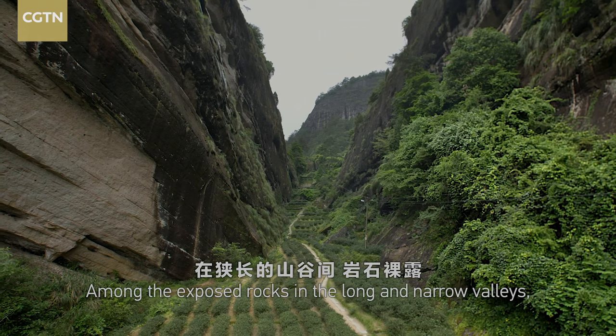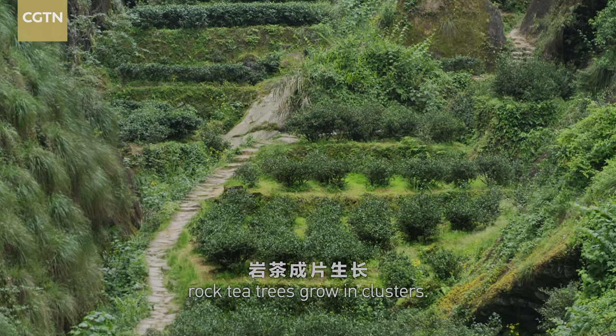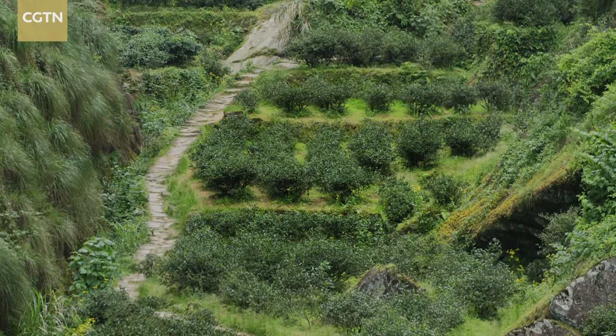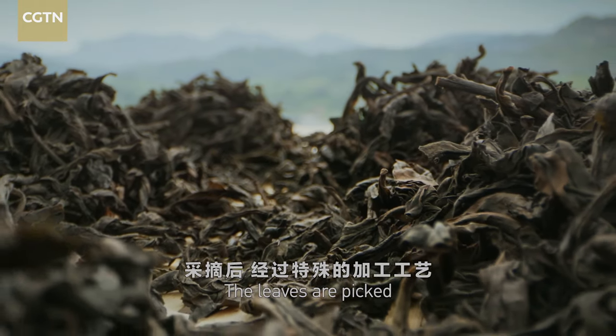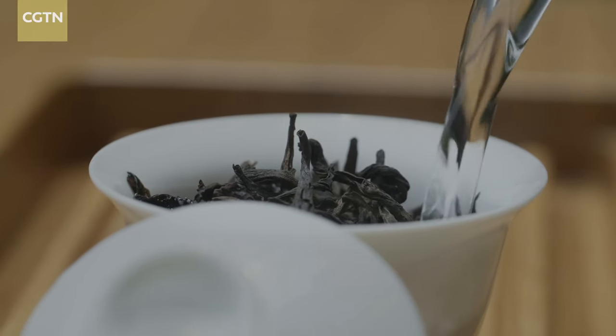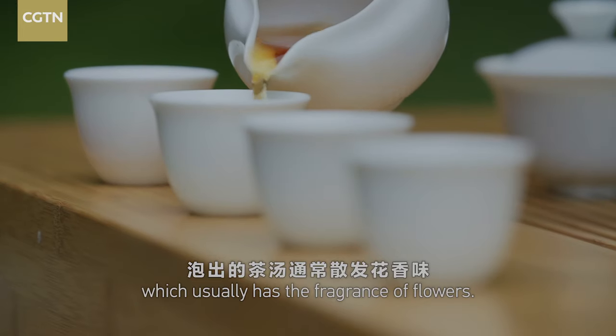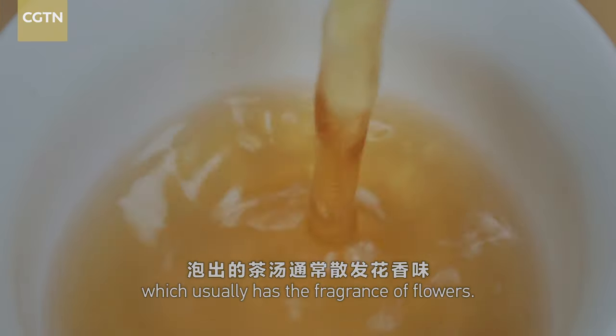Among the exposed rocks in the long and narrow valleys, rock tea trees grow in clusters. The leaves are picked and processed using special techniques to make semi-fermented tea, which usually has the fragrance of flowers.